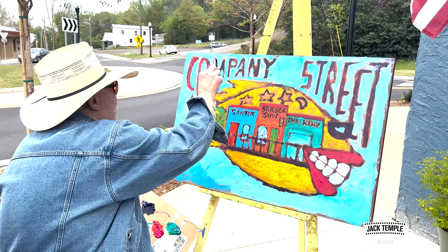Everybody has their own style, Don. I want to emphasize something — if there are any artists watching this, come to Company Street. If you want to paint outside, even if you don't have a gallery here, come see me and we can arrange it. I'd love to have you. You're welcome to come paint with me on Saturdays.